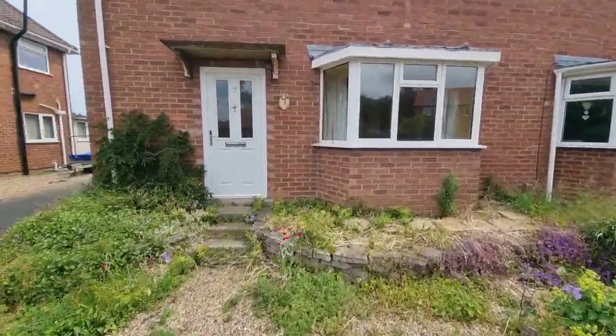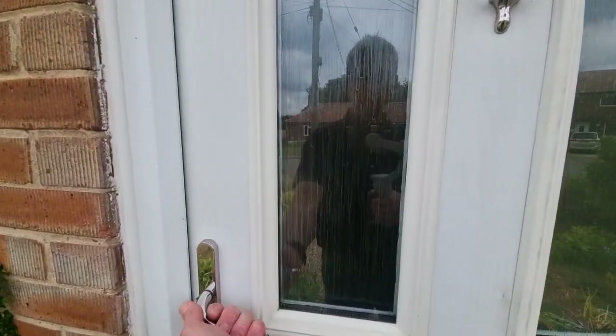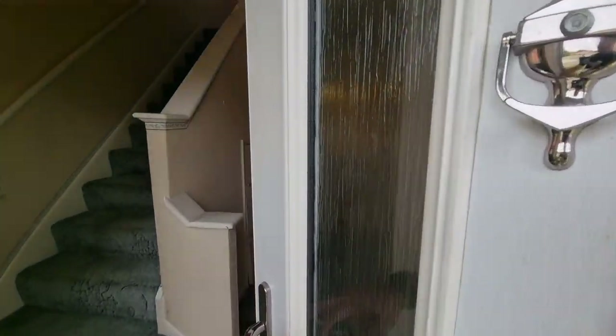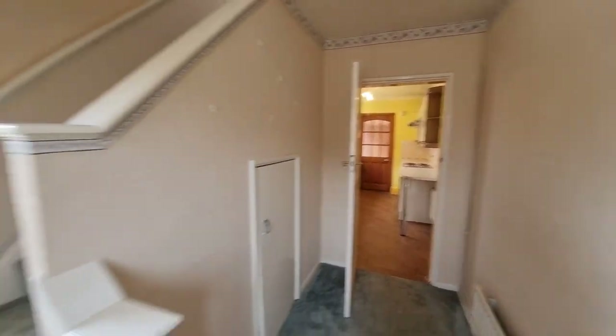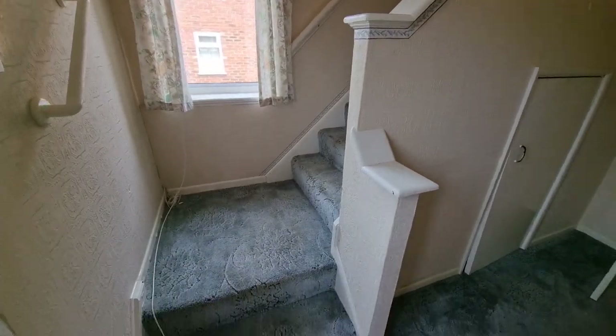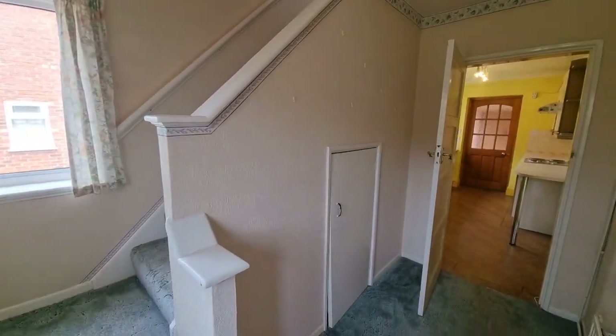Let's go and have a look indoors. So we're heading in through the front door straight into the entrance hall. There's stairs up to the first floor and an understair storage cupboard.